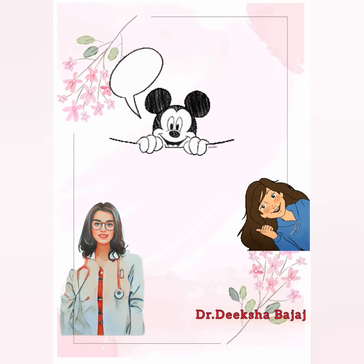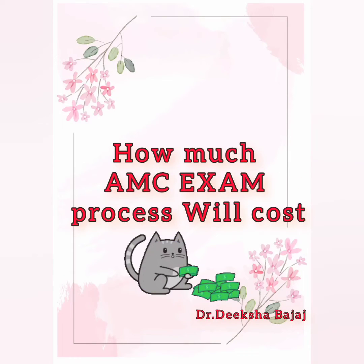Now let's start with today's video. First of all, there is a little bad news for people who are applying in January 2023 for the exam, as AMC has increased their fee. Earlier it was a little less.